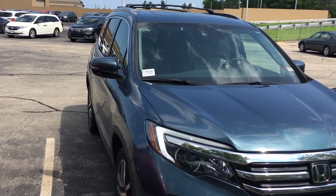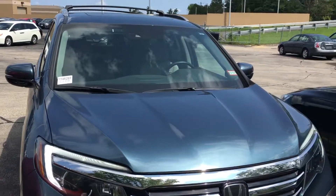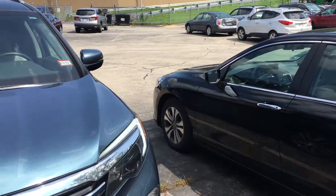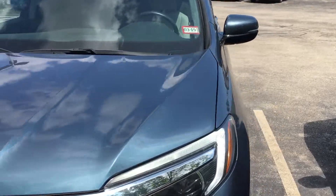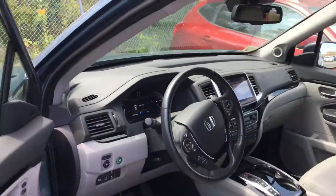It's loaded with so many features. It has the roof rail and the crossbar. It has the sensing feature. The Elite comes loaded with everything from lane departure warning to forward cruising warning to braking assist. Navigation is standard on the car.